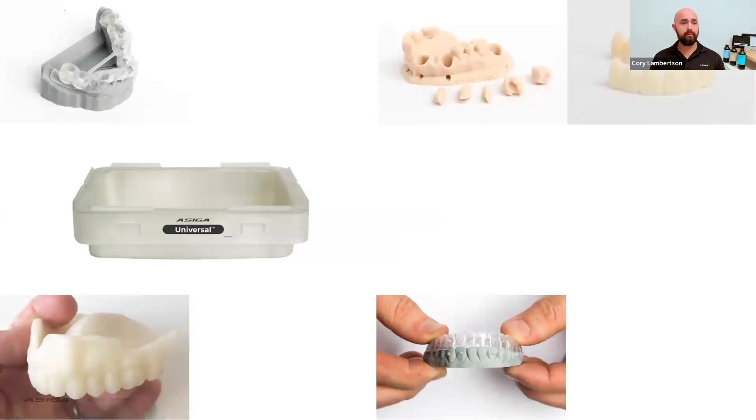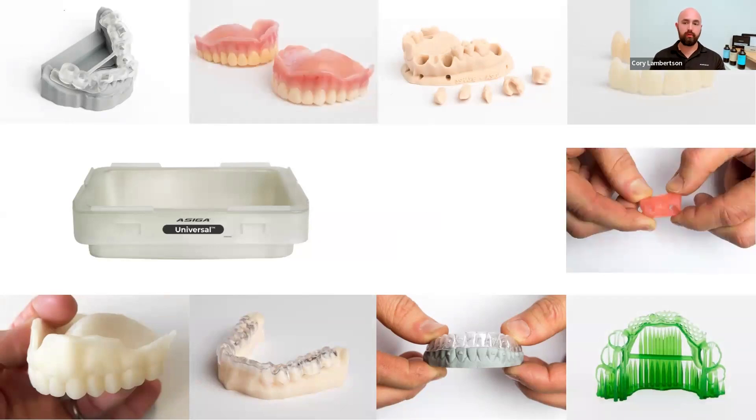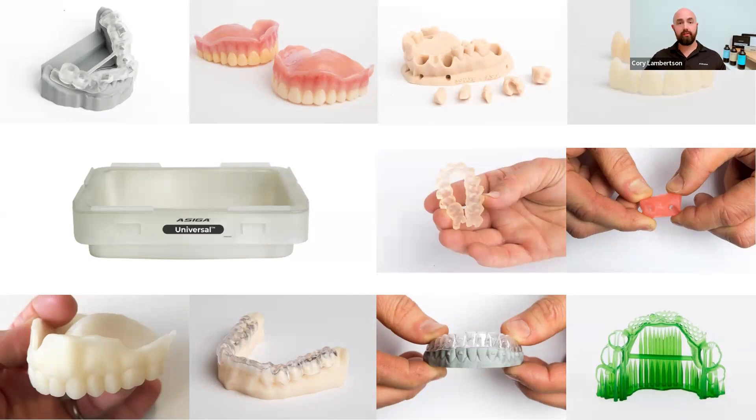Whether you want to print models, splints, dentures, castable frameworks, All-on-X restorations, surgical guides, or indirect bonding trays — any material or application — you can use the universal tray for it. Something to note: the universal tray will keep the surface as a matte surface quality. The parts will have more of a matte or flat surface sheen — it will not have a glossy or polished effect when it comes out of this tray.